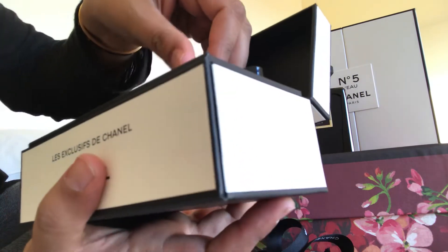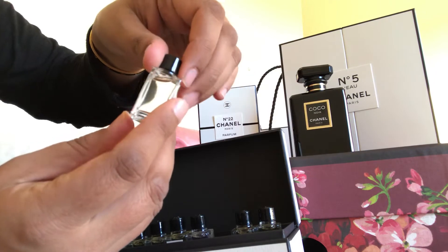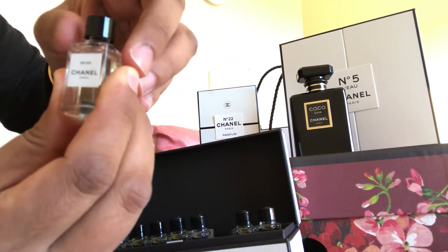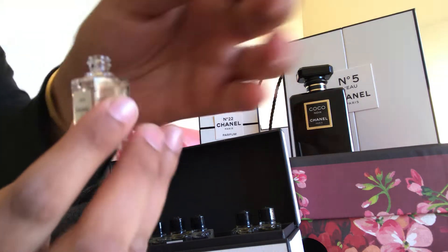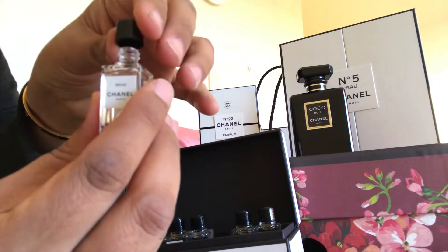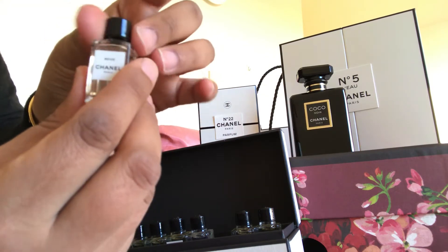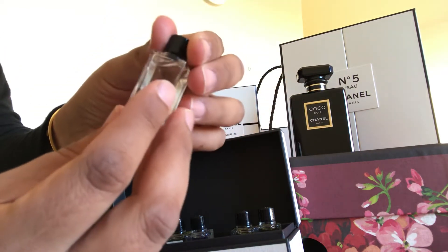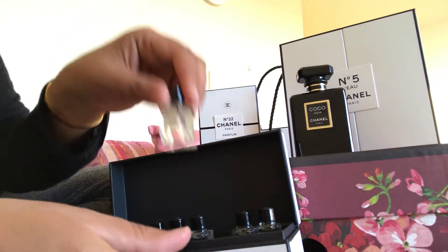Let's open one up and have a look. This is Beige — it opens up like this. Wow. So this is also a very concentrated form. You only need a tiny amount. It's just beautiful.